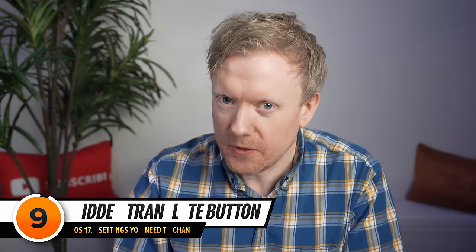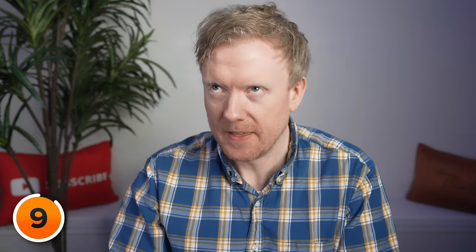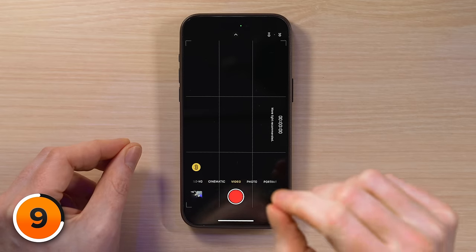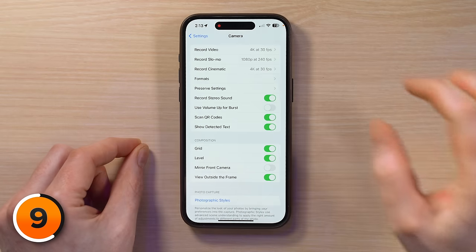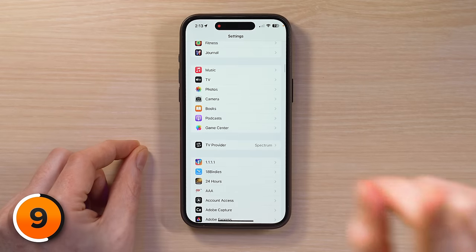Next is a setting for iPhone 15 Pro users. Did you know your iPhone has a hidden translate button? It's actually just the action button, but in iOS 17.4, you can live translate with it. To set it up, let's go back to Settings.